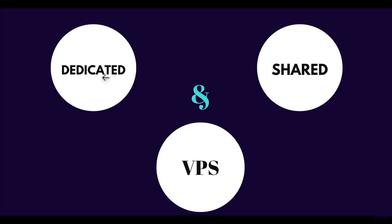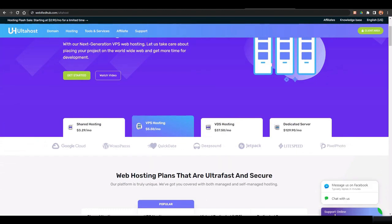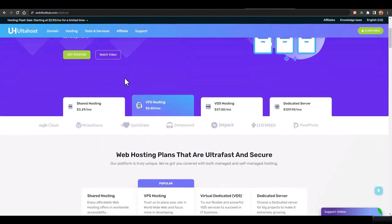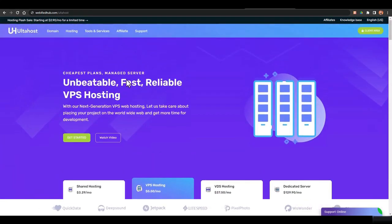All three of these services are provided by ultahost.com — that's U-L-T-A-H-O-S-T. I think this web hosting is best for beginners because of their pricing and their services. They have live chat support so if you have any problem you can ask them and they will solve it. I'll tell you about their PIN system in the next lecture when we set up the hosting.